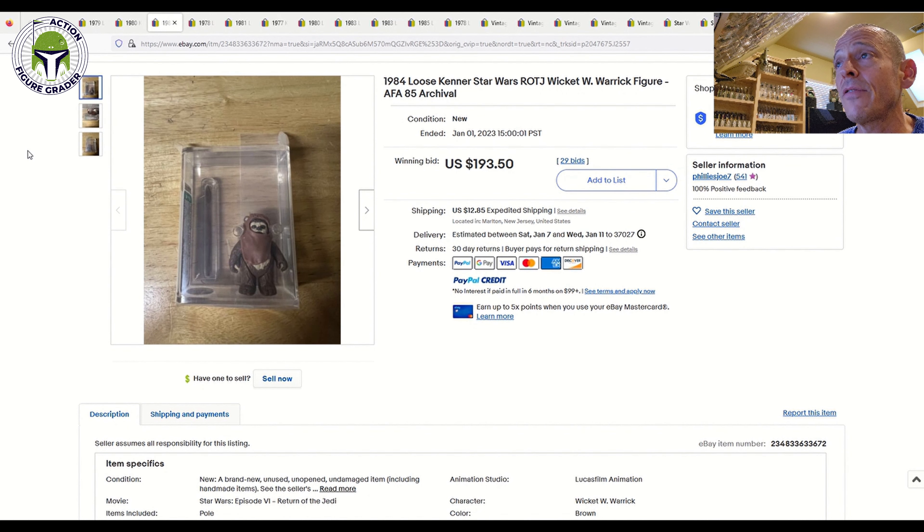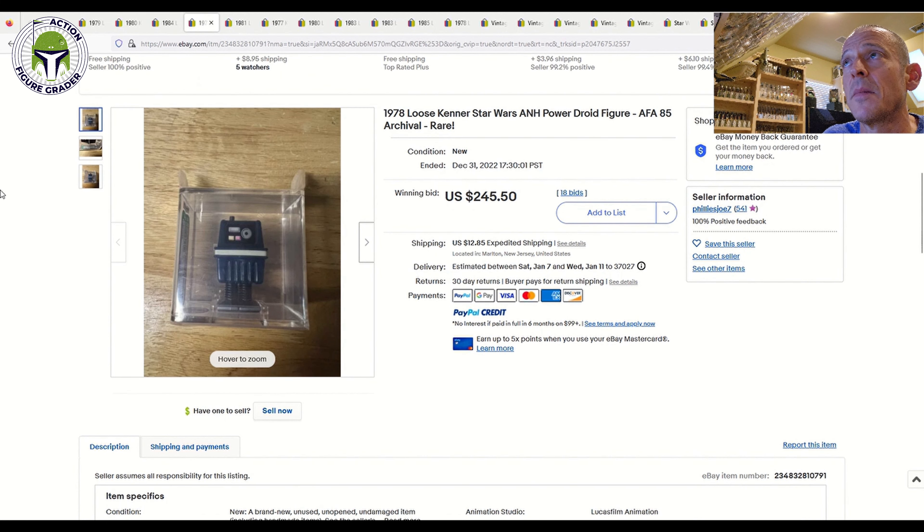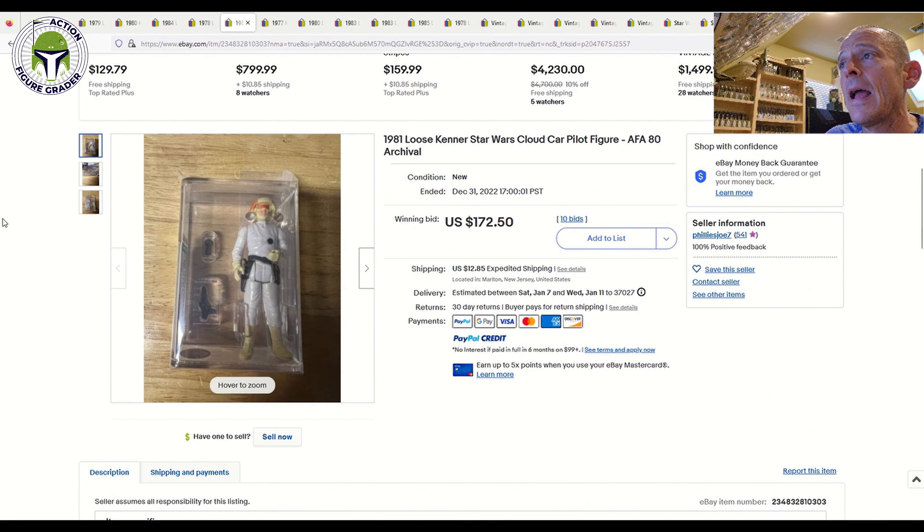Next up is the Wicket — AFA 85, archival case — $193.50. I think that price was very fair, given that many eBay sellers will try to list this for $275 to $300 minimum. Then there's the Power Droid. I'm going to show two Power Droids in this video — one from this seller, another is the Short V as labeled by AFA. Both were AFA 85. This standard Power Droid sold for $245.50 at auction with 18 bids, closing on December 31st — New Year's Eve.